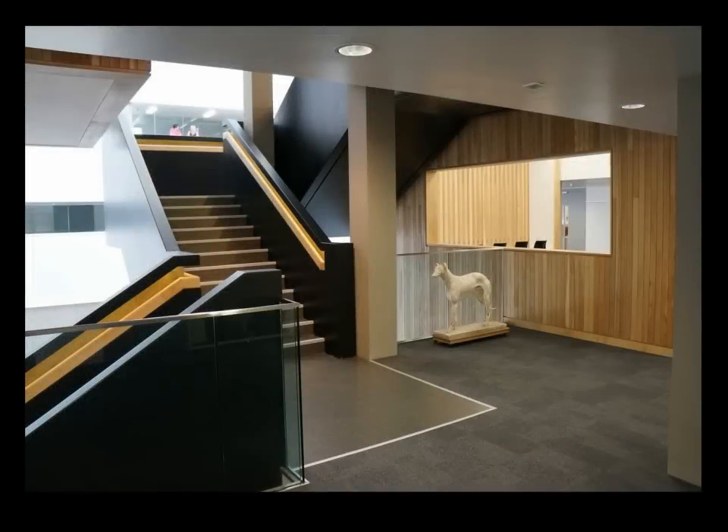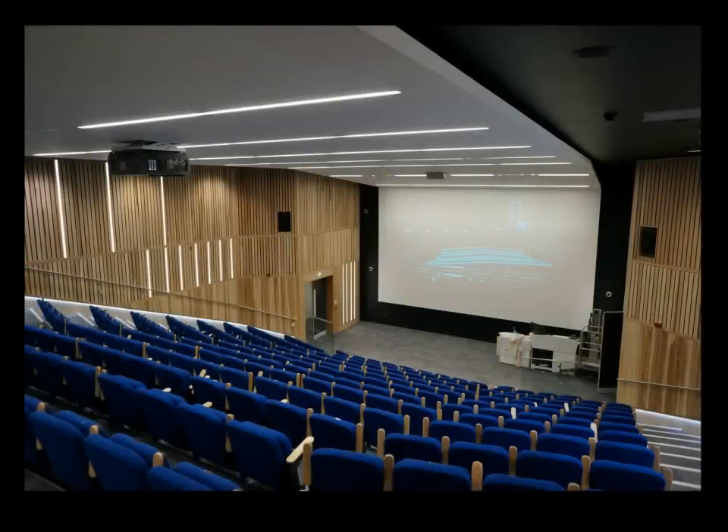Currently the University operates a reactive maintenance system that's spread across multiple systems. There are rooms full of folders of drawings and documents, CD-based information, and computer systems in place to run some of the maintenance regimes. The University has struggled to keep all of this information up to date over the lifespan of the building. So the objectives for this BIM model, although used by the designers and the contractor, was to end up in a state where it could be used for facilities management and operations of the building.